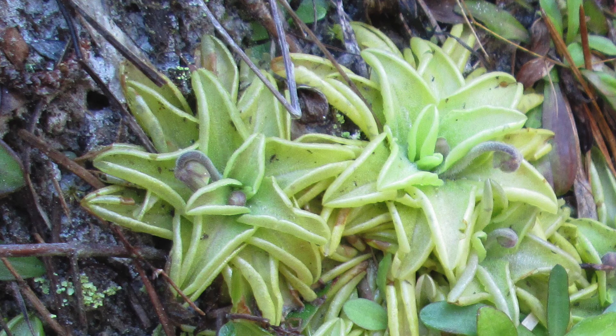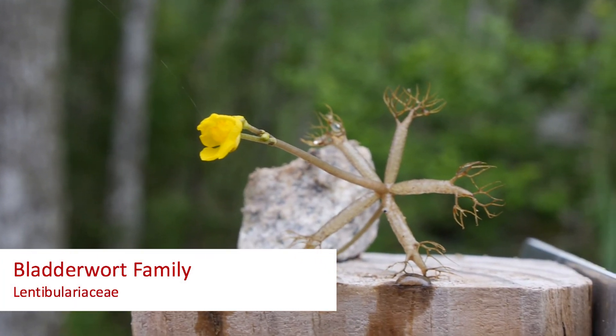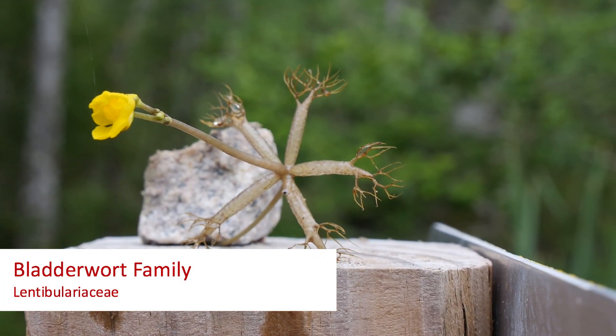Now the butterwort are related to the bladderwort, and they're considered in the bladderwort family, which is Lentibulariaceae.